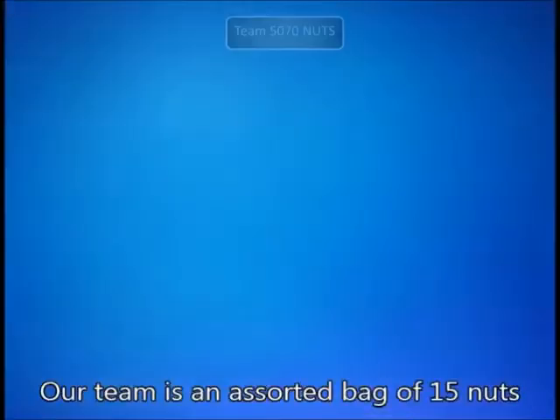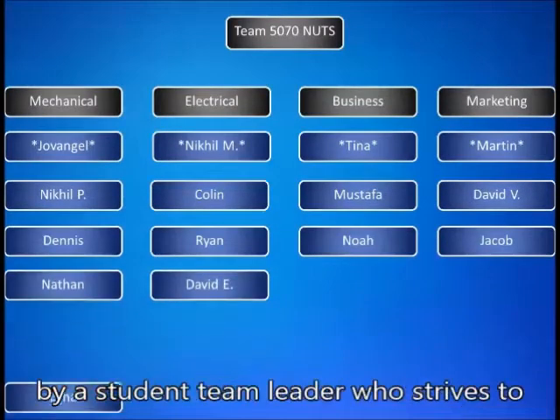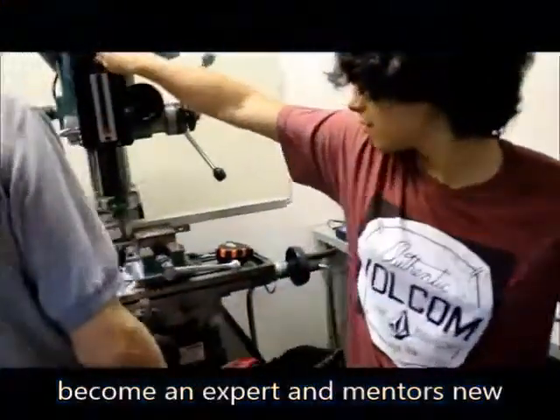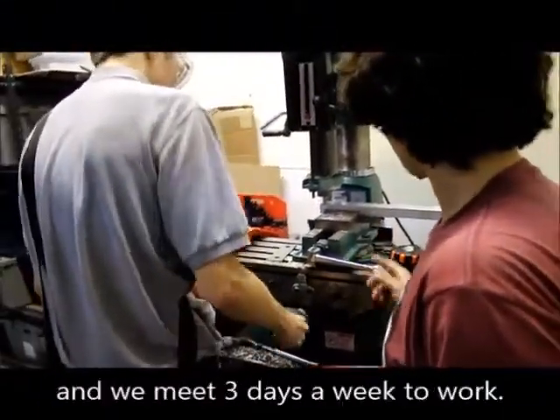The Mighty Oak was once a small nut. Our team is an assorted bag of 15 nuts divided into four subdivisions, guided by a student team leader who strives to become an expert and mentors new members. The work is distributed equally and we meet three days a week to work.